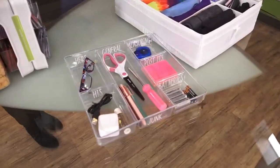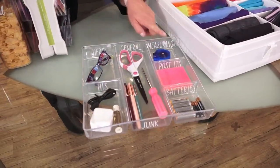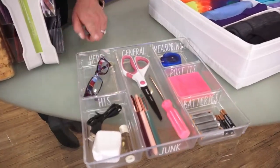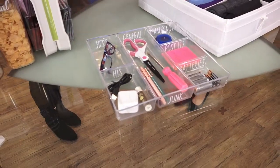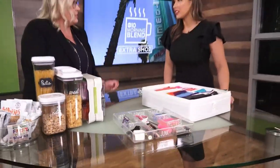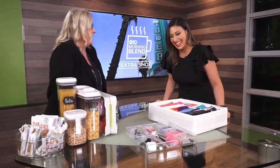I like to label everything — as you can imagine, I label everything. This way you know exactly what goes in which compartment. I actually did his and hers, which is my favorite thing about a junk drawer, so everybody has their own little space. And then I'll have another junk drawer where the kids can put their stuff. As for paperwork, that's a whole different topic — we'll come back and talk about that another day.